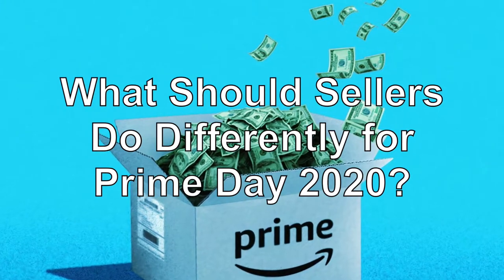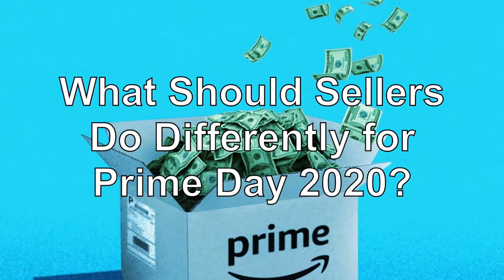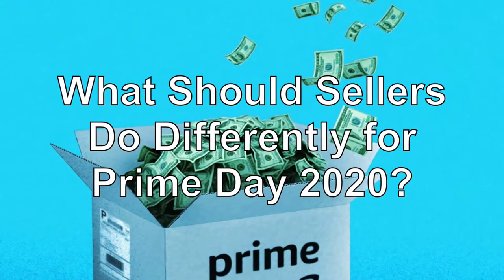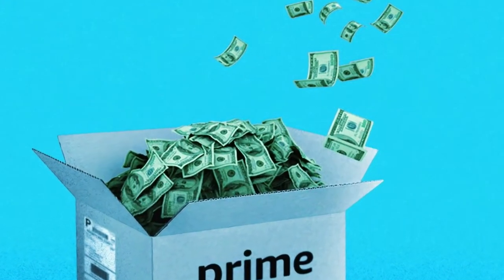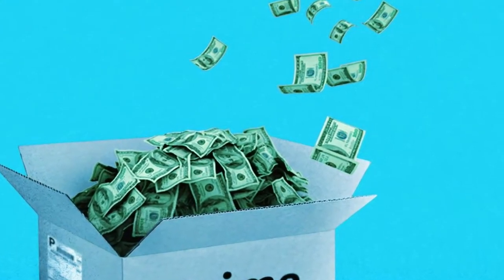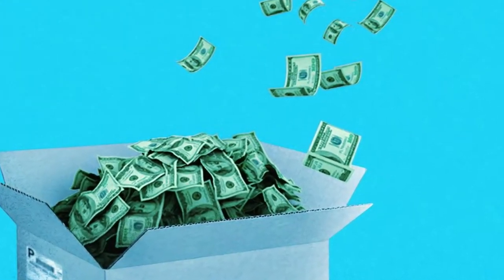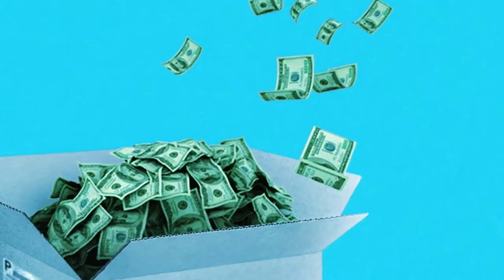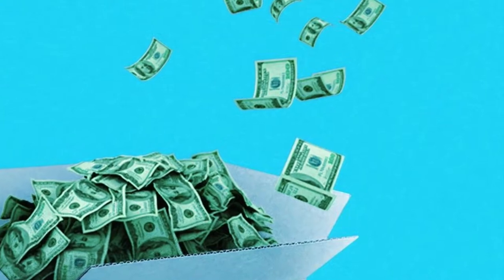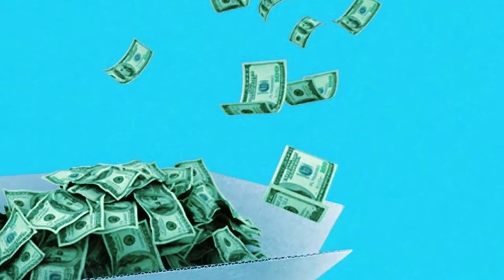Amazon Prime Day 2020 could be extra challenging for marketplace sellers. According to CNET, the event is taking place in the fourth quarter of this year, even though it typically happens in July. A Q4 date could have it bumping up against Black Friday, Cyber Monday, and the holiday shopping season. Plus, the coronavirus pandemic is a continuing issue. So what should Amazon marketplace sellers do?